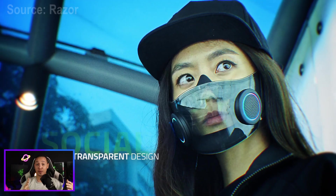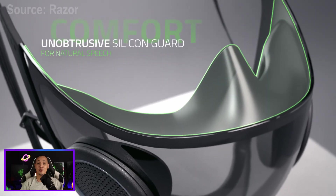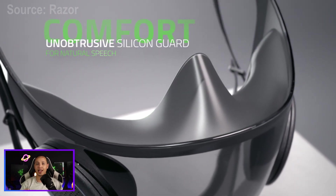This mask is made out of silicon with a front transparent design that allows people to see you when you speak and pick up your facial expressions, which is really important. There's a silicon nose guard at the top of the mask, which would help prevent fogging when you're wearing glasses.